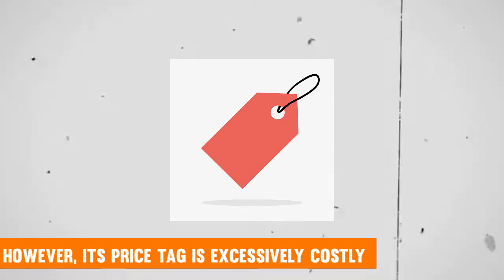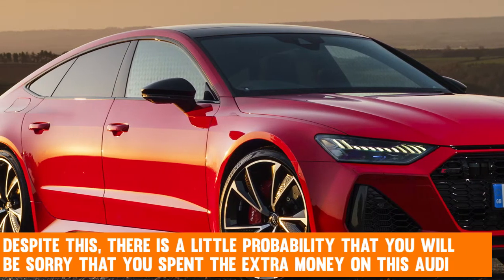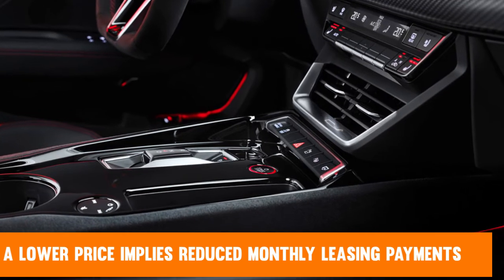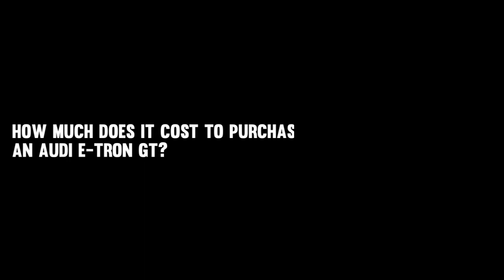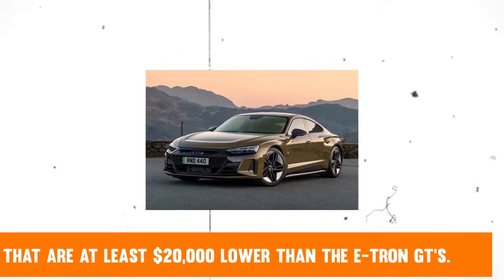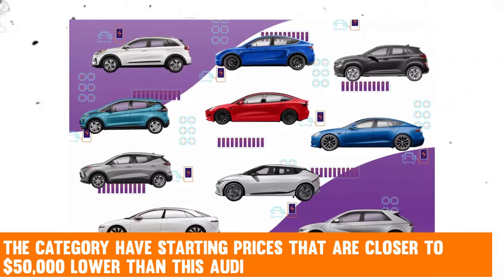Despite the high price, there is little probability that you will regret spending the extra money on this Audi. For those thinking about leasing, users can save an average of $1,824 off the MSRP using the US News Best Price Program, which on a 36-month lease translates to potential savings of $90 per month. The beginning MSRP for the e-tron GT is $99,900 — the highest starting price in the category, with most other luxury electric cars starting at least $20,000 lower, and some compact models starting nearly $50,000 lower.